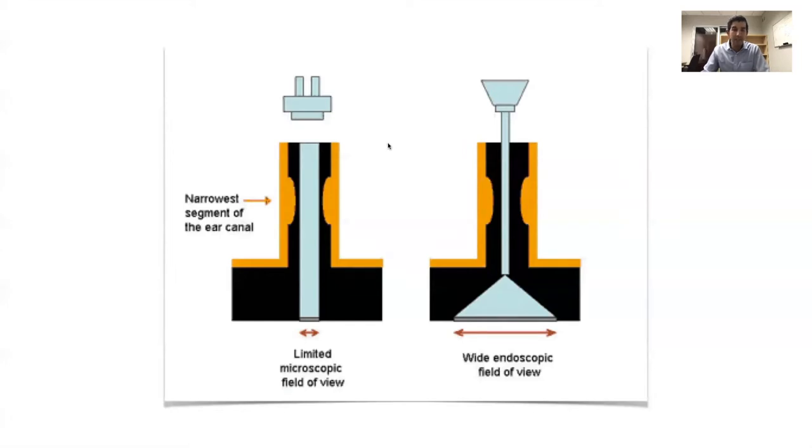Theoretically, we hope it does. This schematic shows you the field of view that you can achieve by looking down the barrel of the ear canal with a microscope versus the field of view with an endoscope. You're limited by the ear canal anatomy when looking down the barrel with a microscope, but you can bypass any obstacles the ear canal presents using the endoscope, because the tip can simply be placed distal to any obstruction.